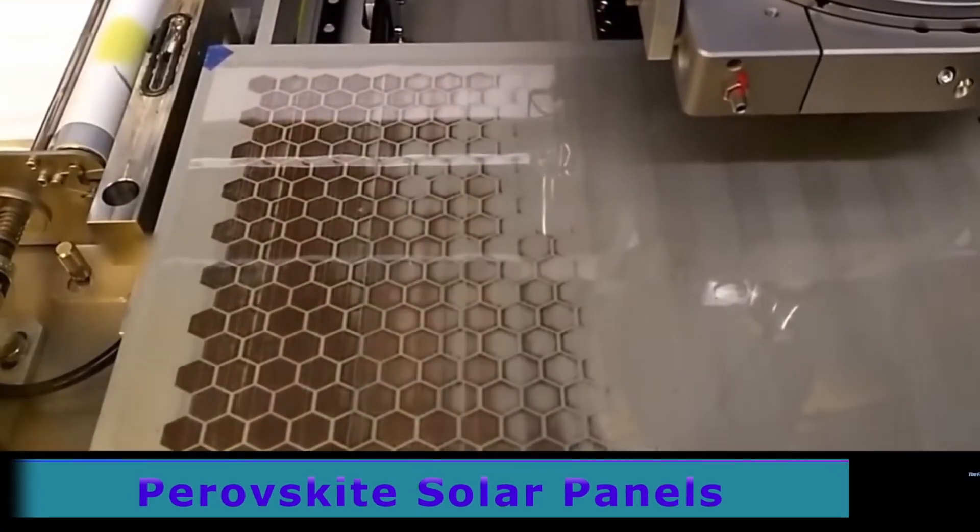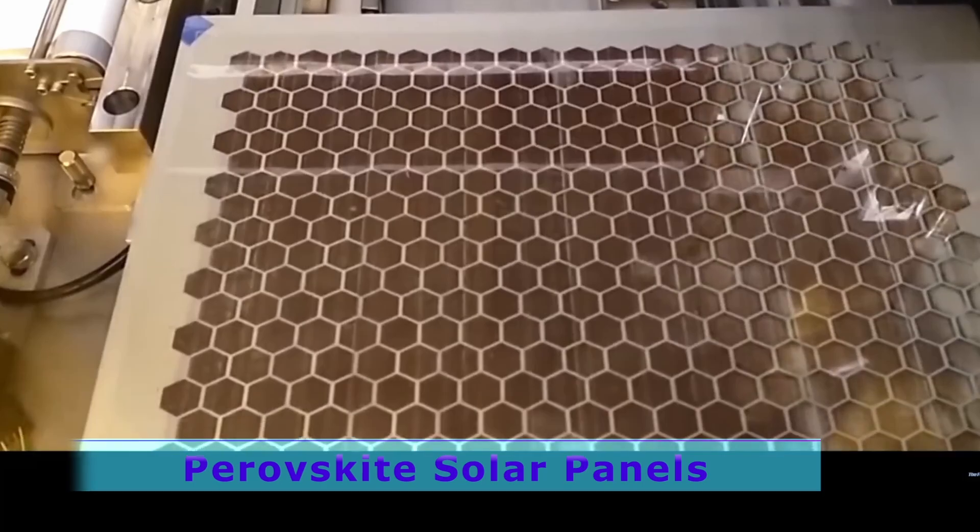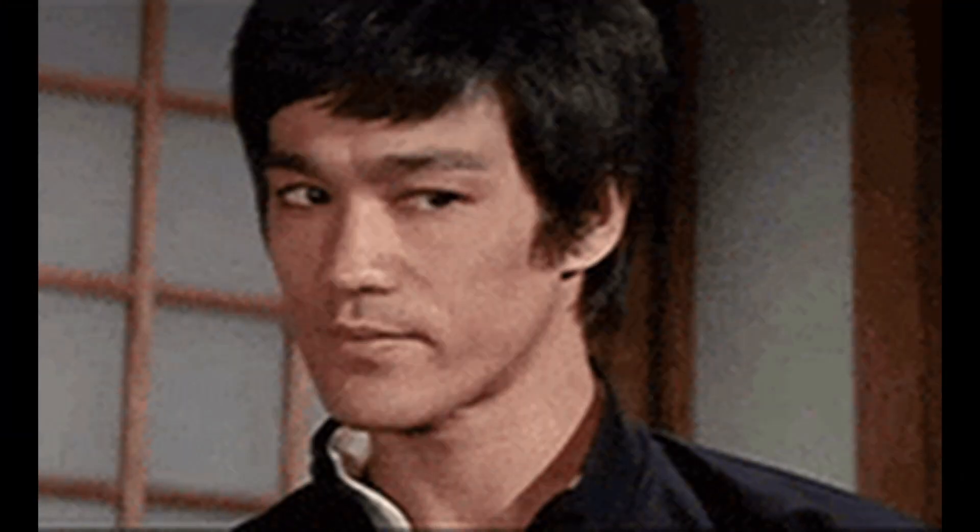Parafiskyte solar panels may be the next big thing in renewable energy according to many. We've heard this before, but there is a good reason for the hype now.